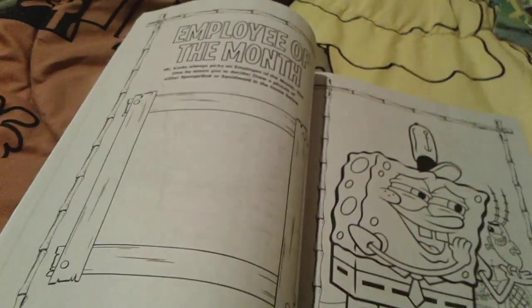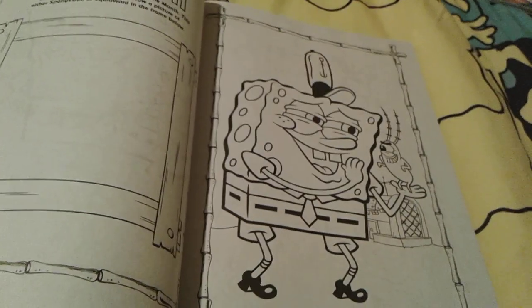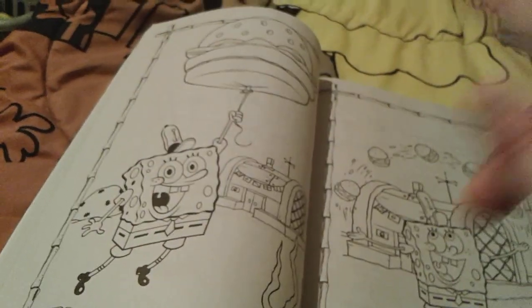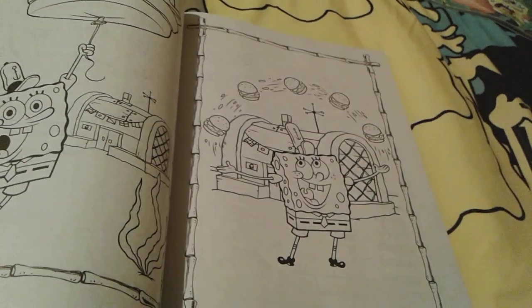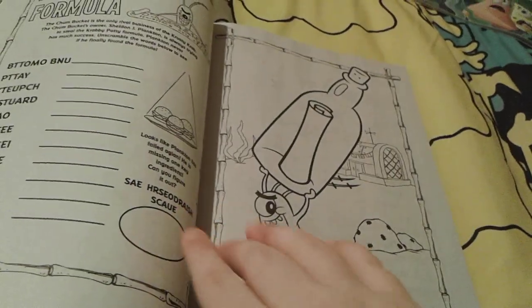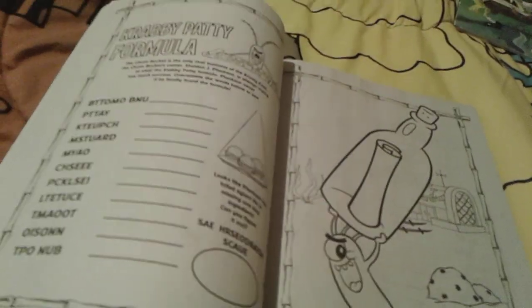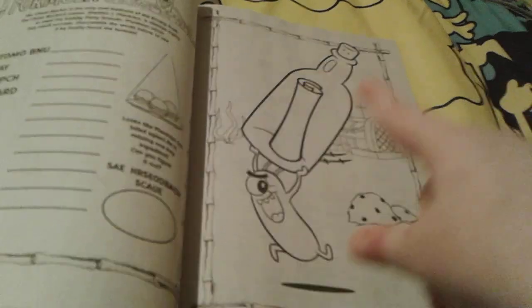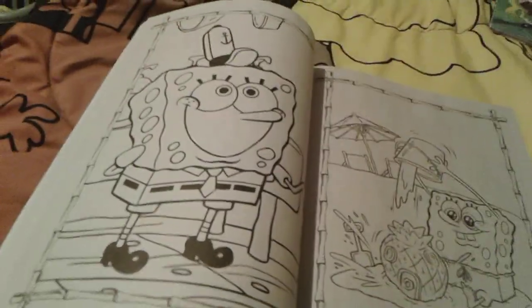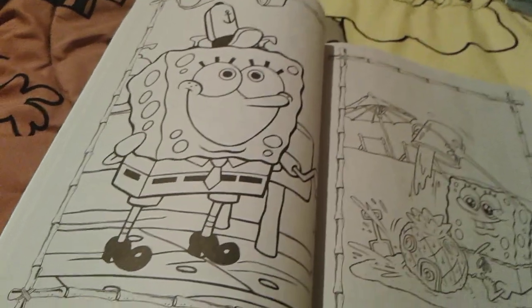And then there's an Employee of the Month frame where you can draw either Spongebob or Squidward. And then there's little Spongebob with Plankton, and then little Spongebob with a Krabby Patty balloon. Spongebob is juggling some Krabby Patties — I really love that picture, super adorable and precious as usual. There's also a Krabby Patty formula activity where you unscramble words and write them on lines, and then Plankton stealing the Krabby Patty secret formula once again, and Spongebob inside the Krusty Krab kitchen — that is adorable.